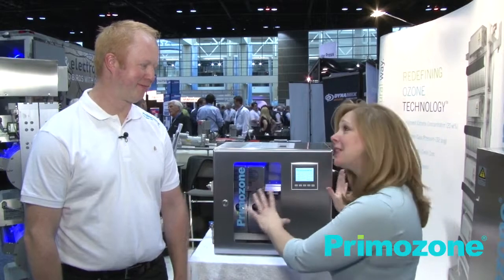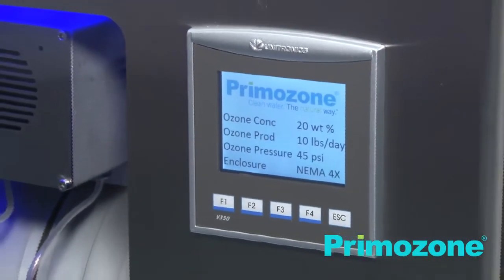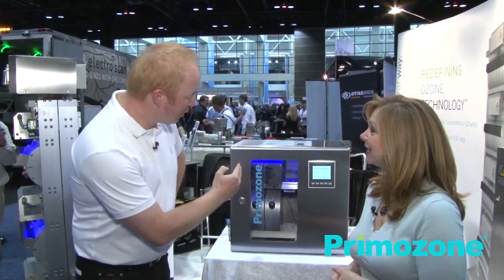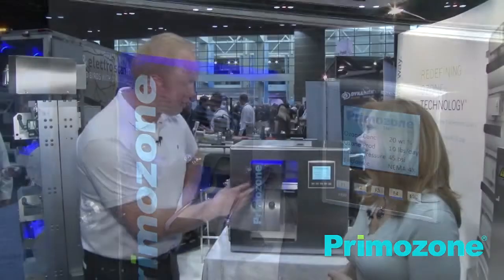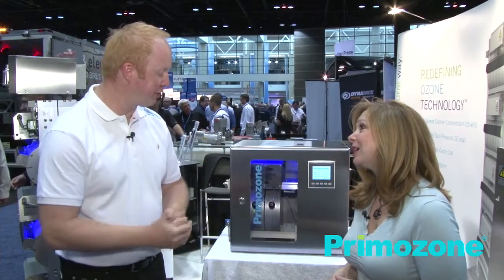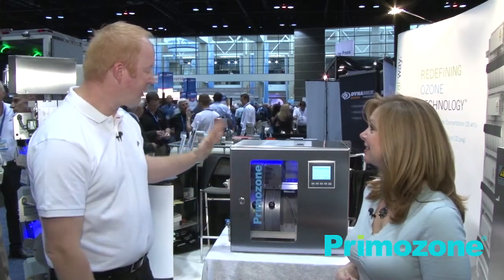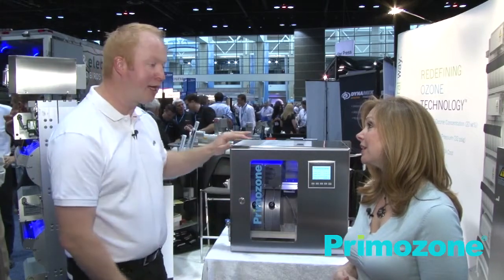I noticed you also have this item here which I think is something new. What are we looking at? This is something completely new, showing for the first time ever. It's our new series called GM123. This is based on identical technology as the bigger generators — small ozone blocks and small power supplies. It's a proven solution because we are reusing the same high quality ozone generators as in the big ones. It will be available in 60 gram, 120 gram, and 180 gram sizes. It has one feature that we are alone with right now: it's IP65 rated, meaning you can place this anywhere — it will withstand rain, it will withstand everything.